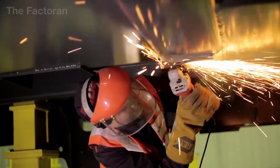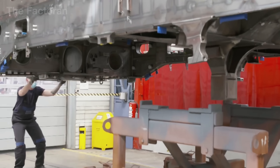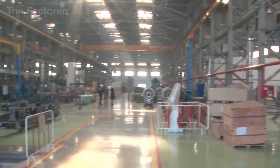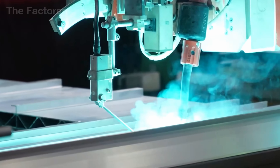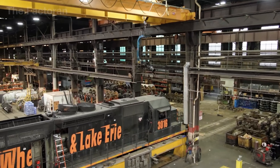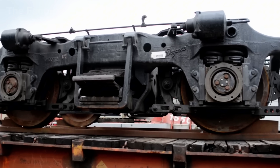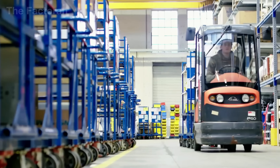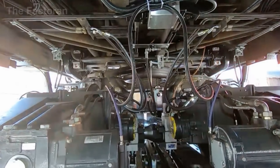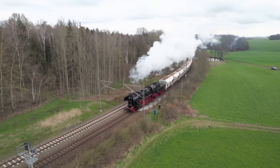The process of building a locomotive is a closed chain of operations, where every steel plate, every weld, and every electrical system is strictly controlled to create a machine weighing hundreds of tons. The result is not just a means of transportation, but a foundation of industry and modern social connection. Behind every passing train lies an immense production line working without pause. If you found this journey impressive, don't forget to like, share, and subscribe to the channel to keep exploring more stories of large-scale industry.